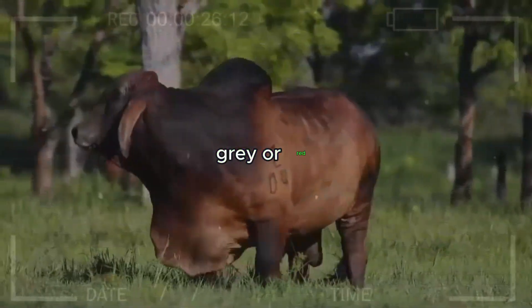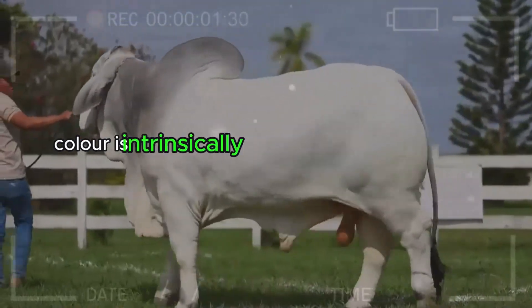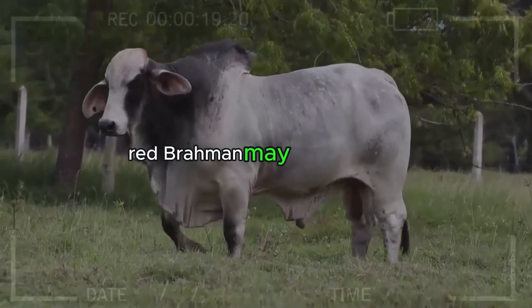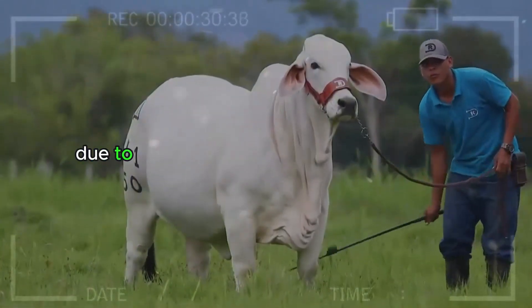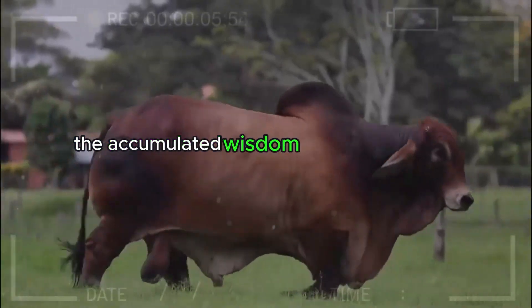The Identity Factor — Gray or Red? The choice between gray and red Brahman is not only about aesthetic preferences or performance. In many cases, the choice of coat color is intrinsically linked to the specific goals of the breeder and the demands of the local environment. The genetic variability between these two tones allows breeders to tailor their herds to particular conditions and seek specific characteristics according to their objectives. In some regions, red Brahman may be preferred due to its resilience to cooler temperatures and greater tolerance to certain health issues. In warmer areas, gray Brahman may be the logical choice due to its ability to withstand extreme heat. The choice between gray and red, therefore, becomes a matter of strategy and adaptability, guided by the accumulated wisdom of generations of breeders.